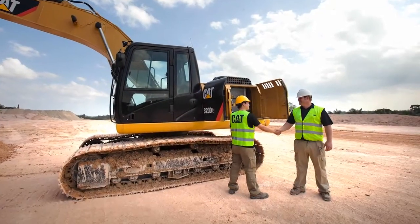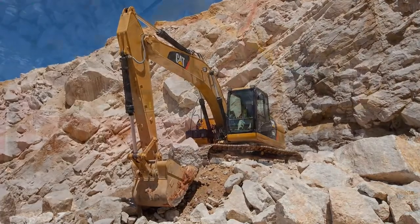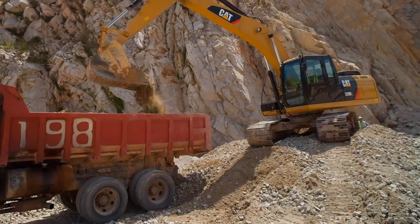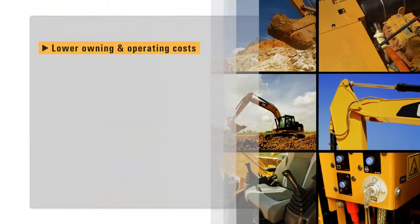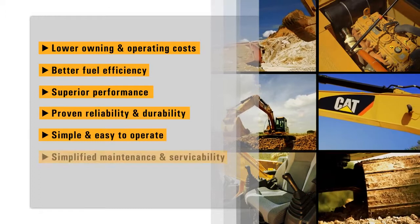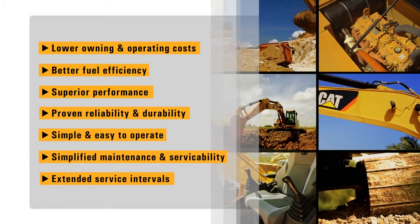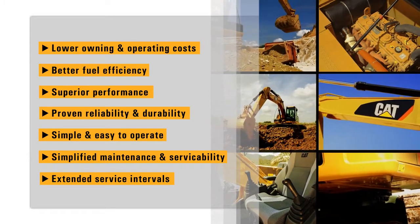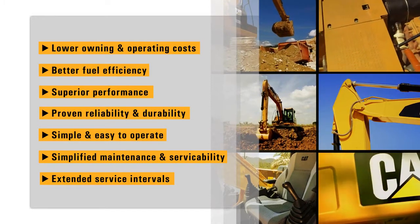More than a machine, the CAT 320D Series 2 excavator provides all the elements to give you the lowest cost to own and operate. At the end of the day, it all comes down to how much work you get done and how much it cost you. CATERPILLAR and the 320D Series 2 offer you the tools to help you lower your owning and operating costs, and more importantly, getting your job done.